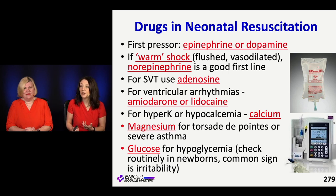SVT is very common in young infants. They'll come in just crying — that's a classic presentation. You notice they're in SVT. We do use adenosine for that, and for ventricular arrhythmias we use amiodarone or lidocaine.